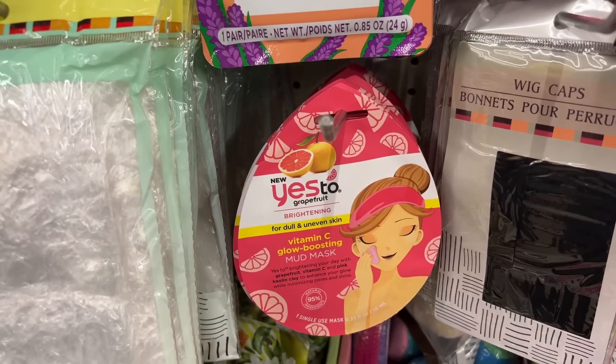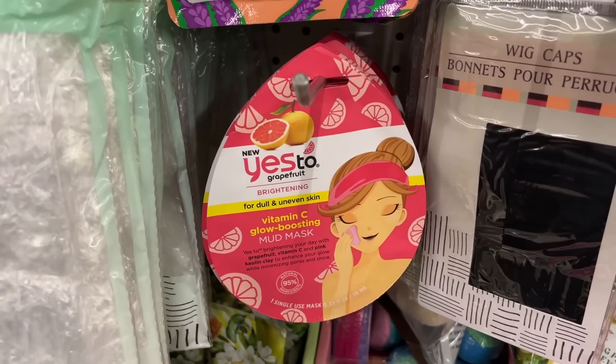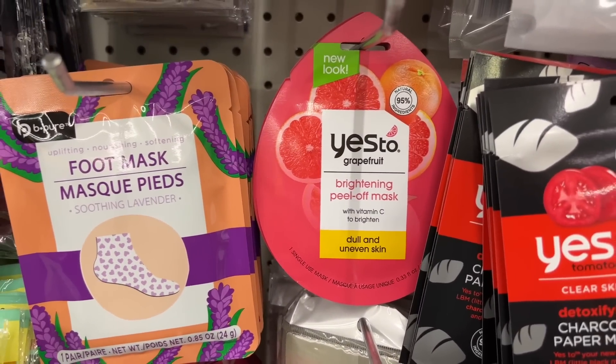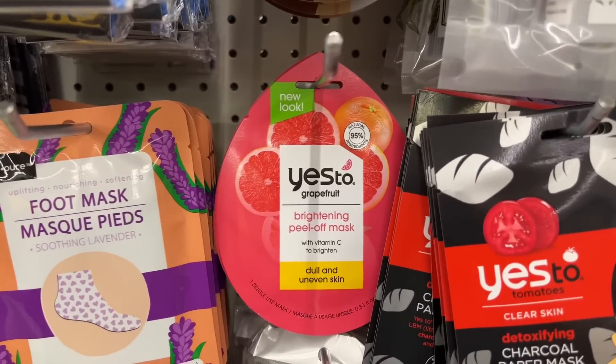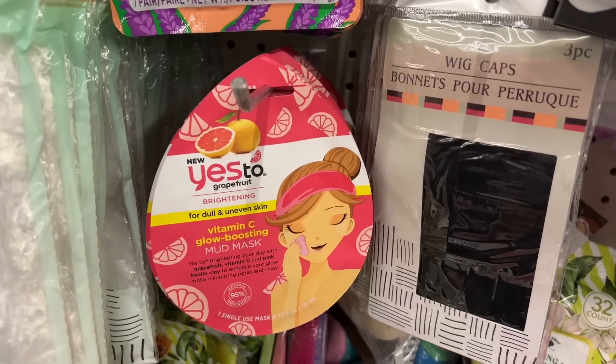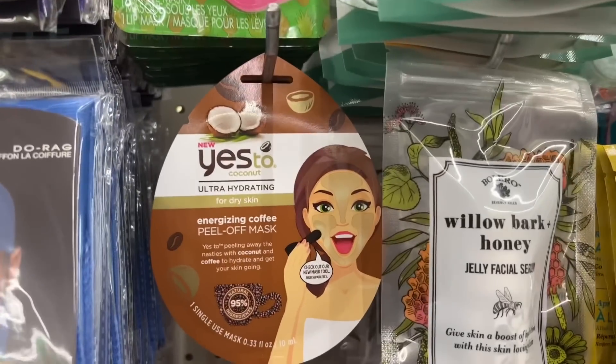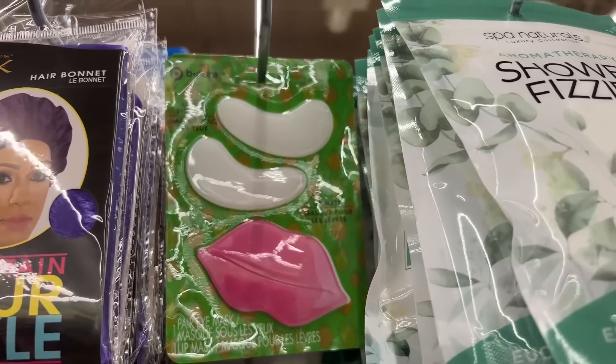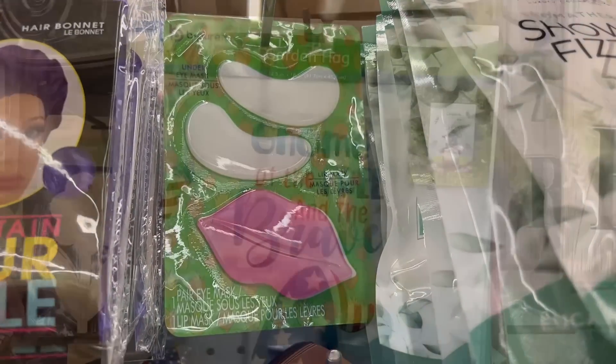Look at this mud mask — Yes To Grapefruit Brightening Mask. In the last video we saw the grapefruit peel off mask. Now this one is the glow boosting mud mask, and then they have more of the coffee mask and the Be Pure lip mask. That's super awesome.